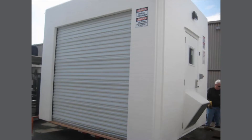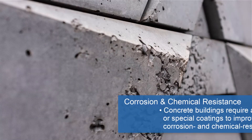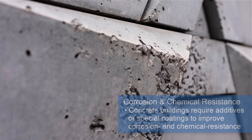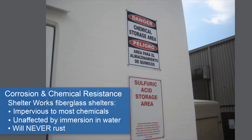Field equipment shelters are often protecting applications that deal with the use or processing of harsh chemicals. Concrete structures require special coatings or additives to improve corrosion or chemical resistance. Shelterworks fiberglass shelters are impervious to most chemicals, unaffected by moisture, even complete immersion in water, and will never rust.